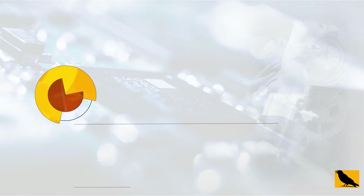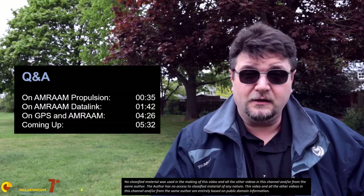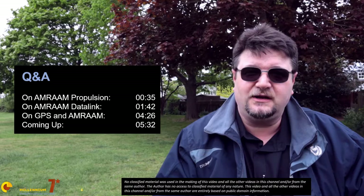This week we are doing our first Q&A, and we are doing it right now. Welcome to Millennium 7 Star, the channel that helps you make sense of military history and military technology. This week, considering the high level of engagement I had in the videos at the beginning of the series on the air-to-air missiles, I think it's necessary to do a short Q&A to address some of the elements that have been brought to my attention by you guys.